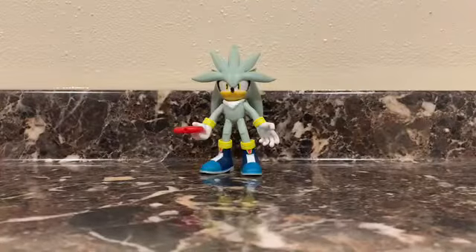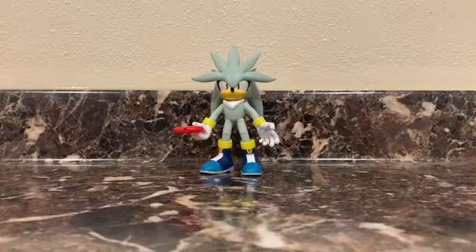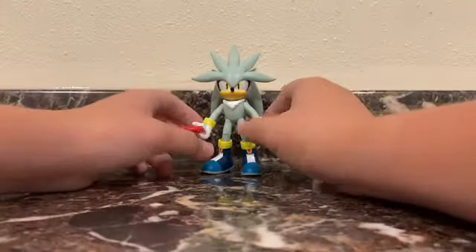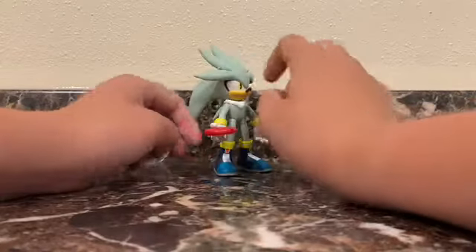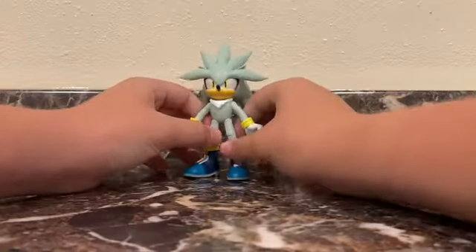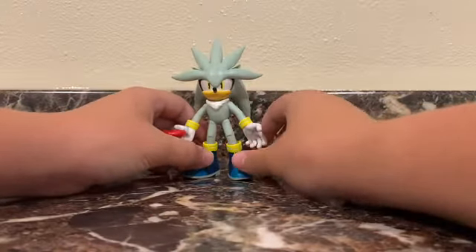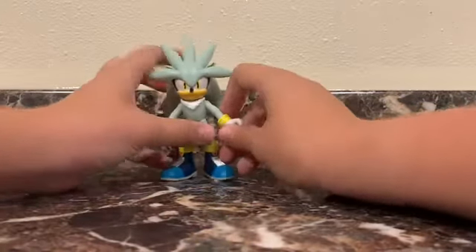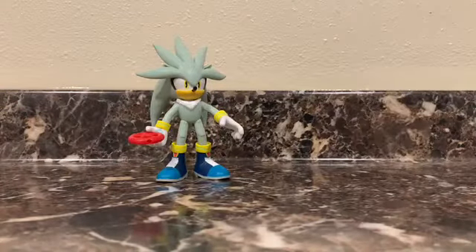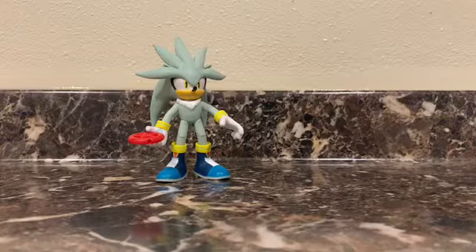Alright, here he is straight out of the package, and it barely took two seconds — he's probably one of my favorites. I mean, he is one of my favorite Sonic characters. I think he's pretty cool overall, but it's not just bias speaking here. He's really sturdy too, unlike — if you take the Super Sonic here, really loose, like the head just flops all the way around.